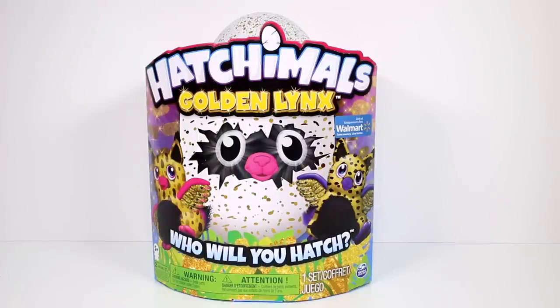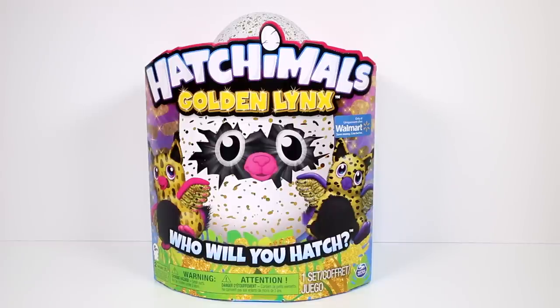Hi guys! I am here with the Hatchimals Golden Lynx Walmart Exclusive. This was released on Black Friday. This looks so cool. I think this might be another one of my top favorite Hatchimals. I haven't seen it in person, but from the illustrations, it looks really cool.